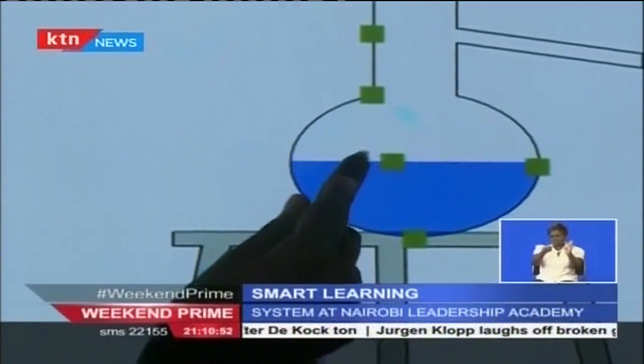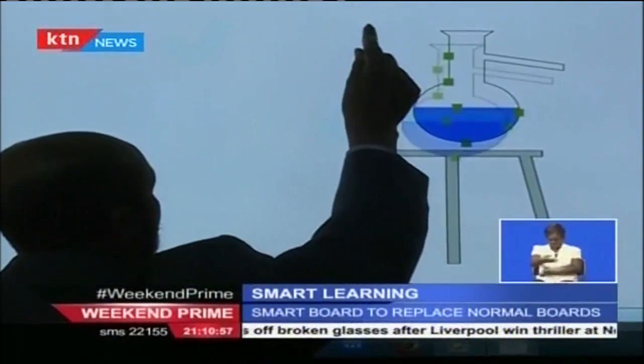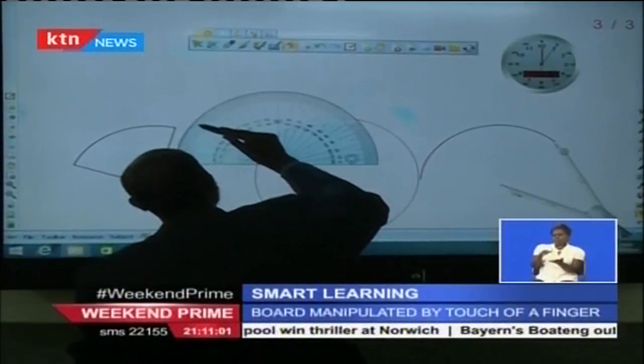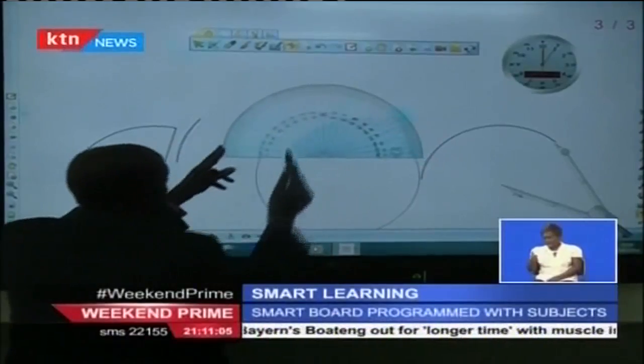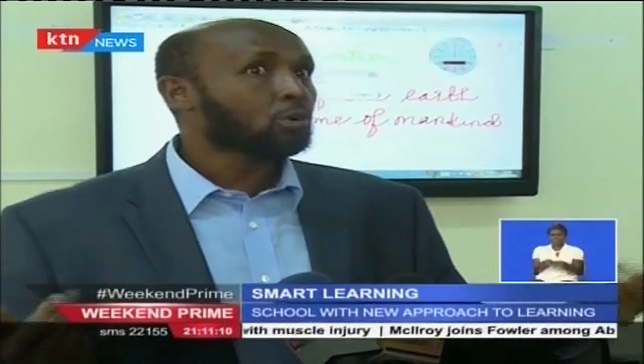The spectacular demonstrations are a benefit to the learning process as it is an interactive process that keeps the students interested. Further, the method meets the different learning needs of students, from those that prefer visual properties to audio and those that like to learn practically.